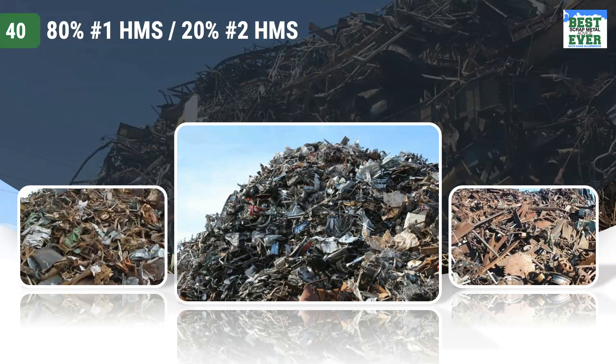80-20. This is a high volume grade traded typically internationally. Simple explanation: 80% number one heavy melt and 20% number two heavy melt.